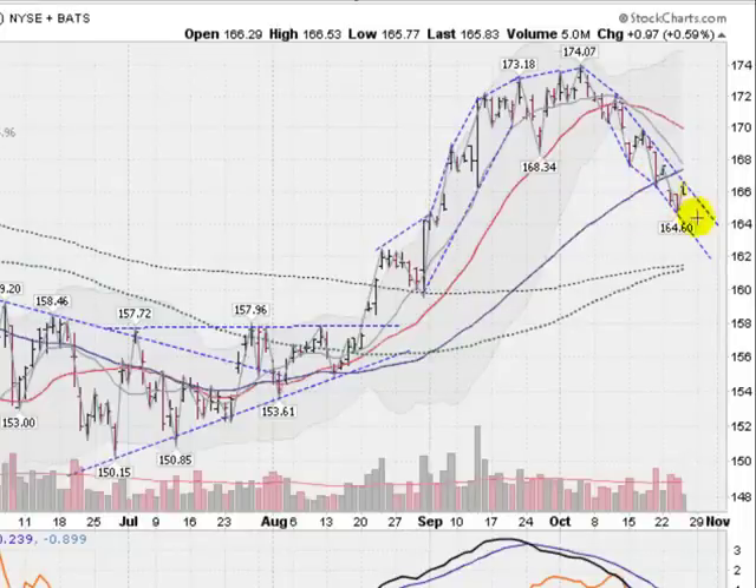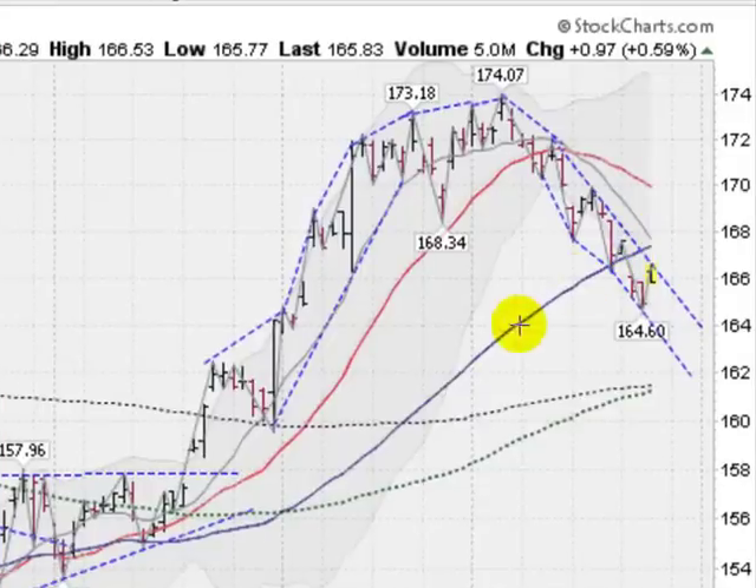Moving on now to a daily chart of the GLD. You can see this sort of rounding top here. It got up to 174.07 and then ran out of gas. Now we're coming back down, giving back around half of this up move that we made starting around the middle of August. Lots of nice big gray bars here — lots of accumulation on the way up. And a little bit of selling picking up as we slice through this 50-day moving average. But still in a decidedly sharp downtrend in the short run. I'm looking for a break out to the upside of this downward channel, possibly taking out this 50-day moving average and closing above it for a couple of closes.